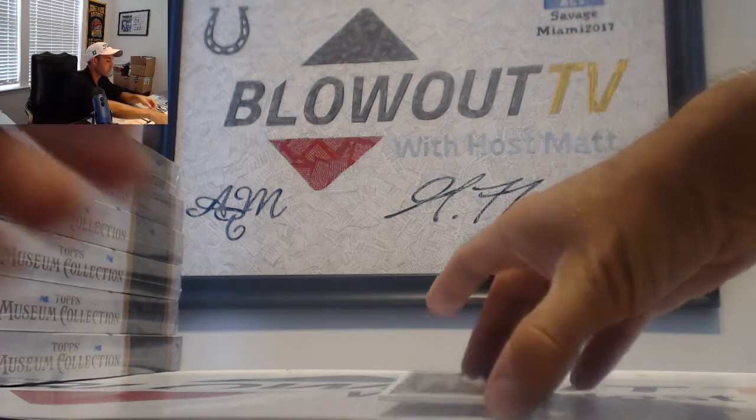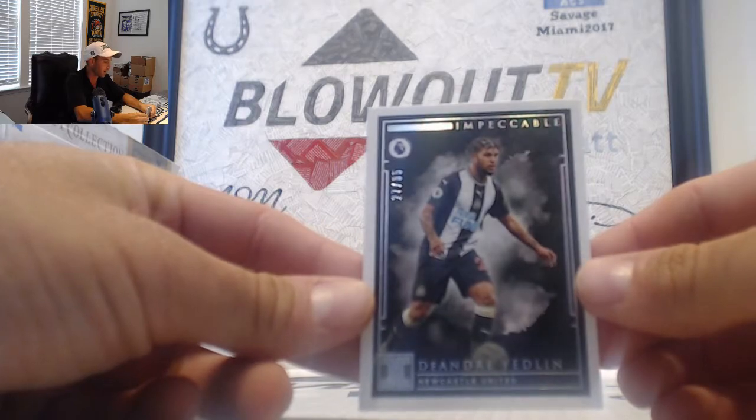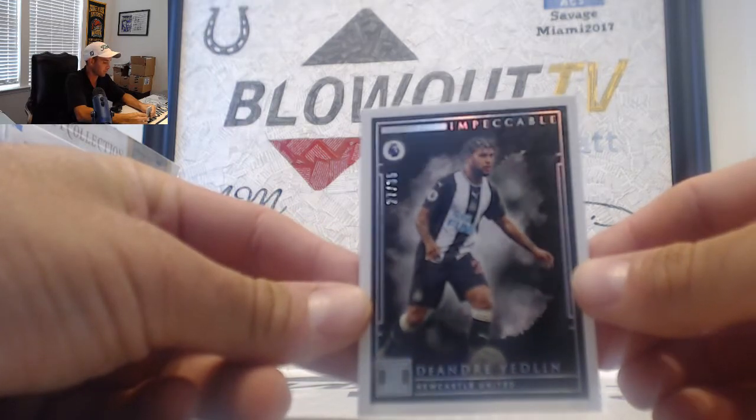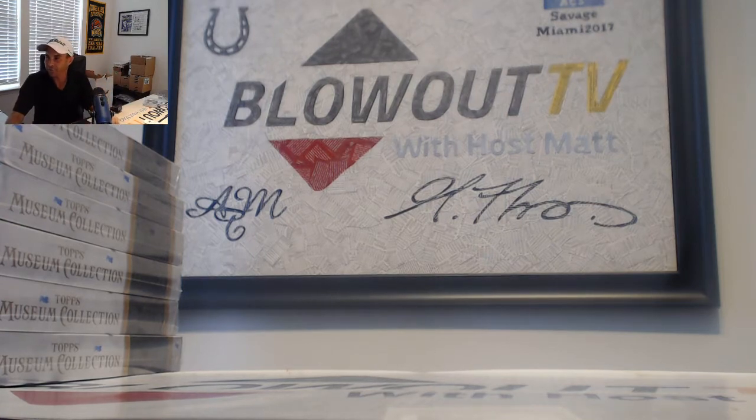And DeAndre Yedlin, Newcastle United, 27 of 35 — that goes to Brian. Alright, let me pull up the checklist here, we'll take a look at the redemption. Pulisic is definitely the highlight from that one.